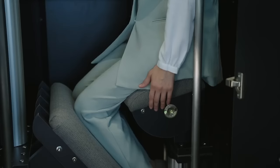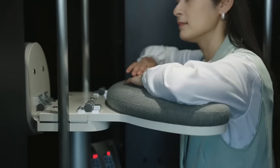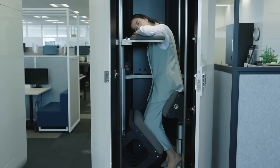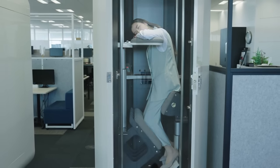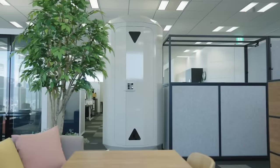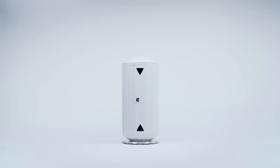Two distinct styles are available for Giraffe Nap: the modern Spacia, with its smooth white exterior, and the Natural Forest, with its wooden grain. Inside, you'll find soft cushions and low lighting, which are common to both styles. Among the many health and productivity benefits of the Giraffe Nap, the first of its kind, is the ability to sleep while standing.